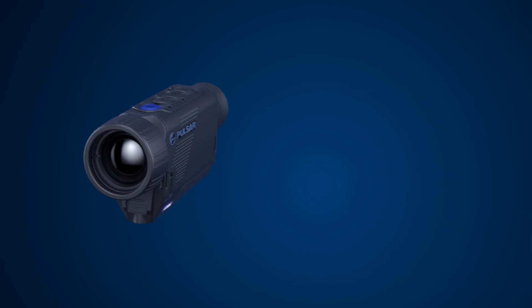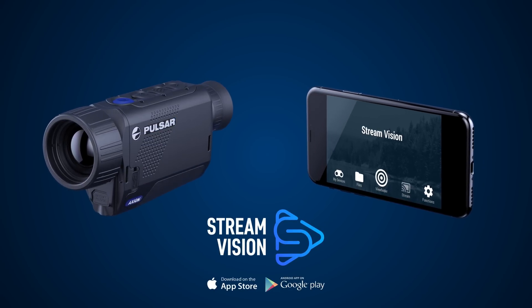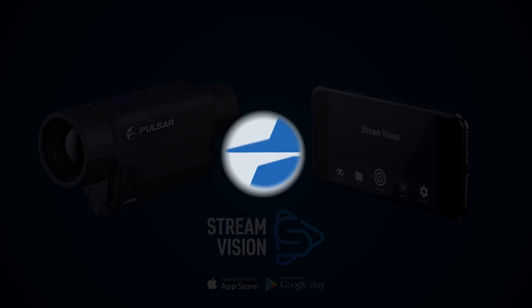Axion's Wi-Fi connectivity via the Stream Vision app makes using a smartphone or tablet as a second display and remote control easy. Axion from Pulsar — discoveries waiting for you.